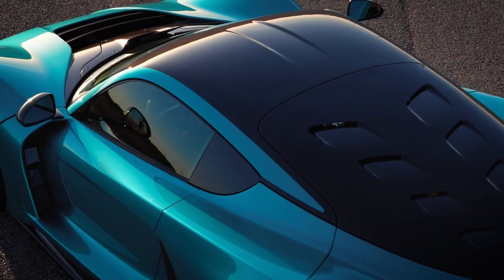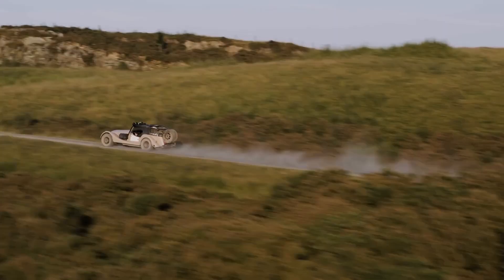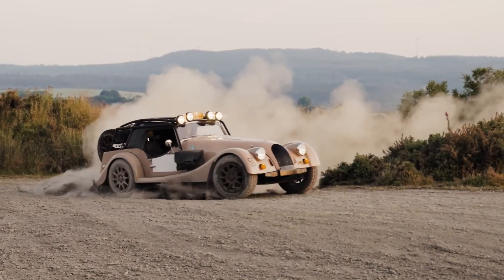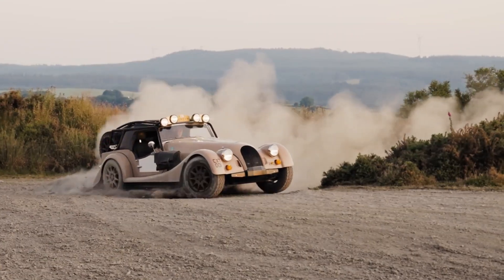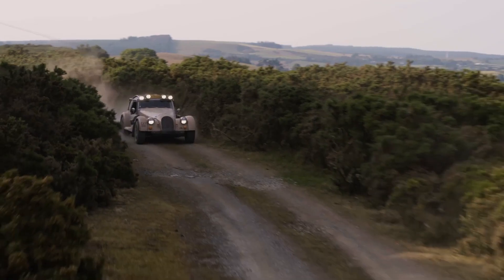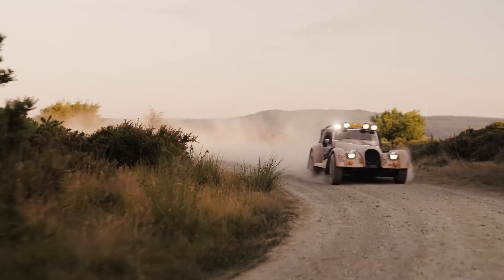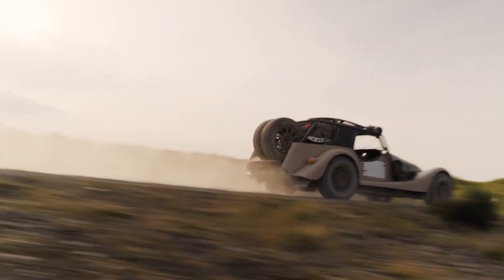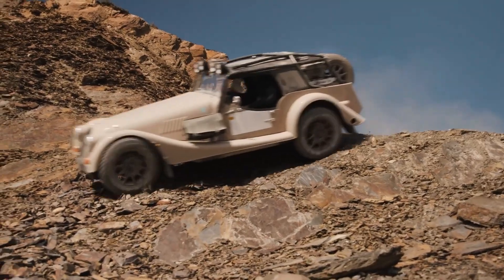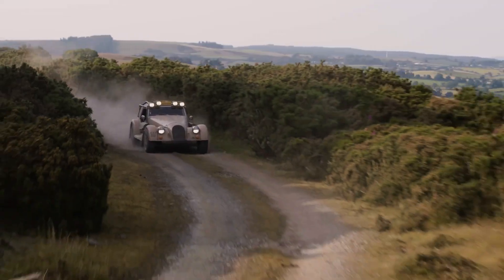The Morgan Plus 4 CXT is a remarkable fusion of classic British craftsmanship and modern off-road engineering. Designed for those who crave adventure without sacrificing elegance, this unique machine transforms Morgan's traditional roadster into a rugged explorer. Under the hood, it features a BMW-sourced 2.0-liter turbocharged inline-four engine that delivers 255 horsepower and 350 Nm of torque, paired with a 6-speed manual transmission and rear-wheel drive. Built on Morgan's lightweight aluminum CX platform, the Plus 4 CXT offers incredible strength and agility.